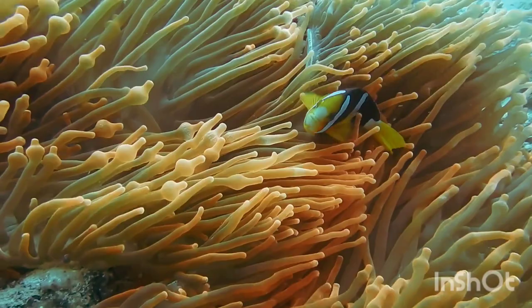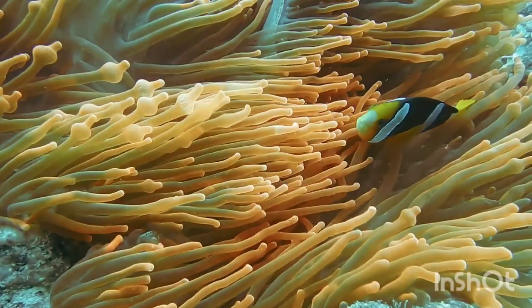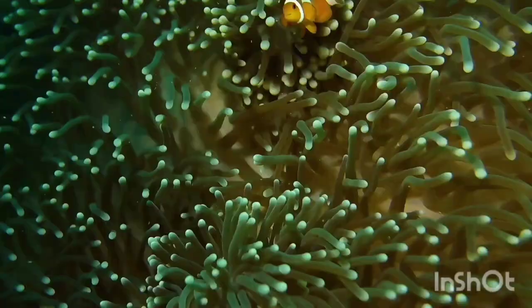Now we know a little bit about clownfish, or anemonefish. Thank you so much for watching, and don't forget to subscribe and click the bell button for more updates. See you in my next vlog!